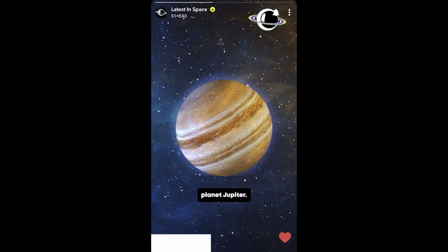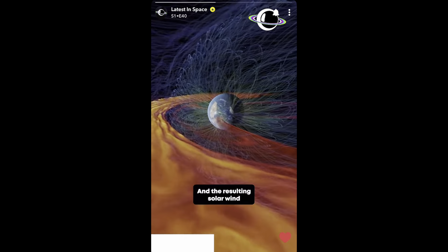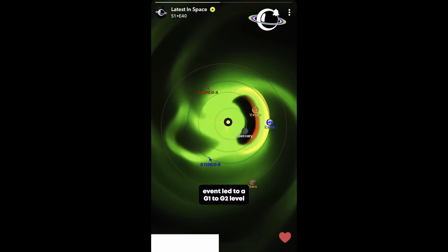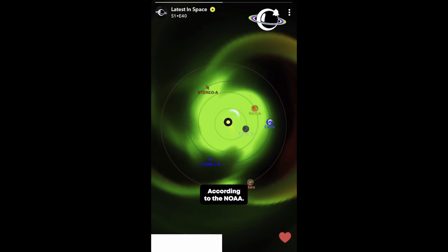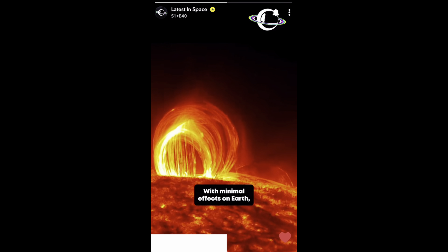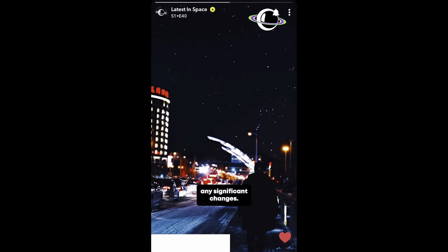The coronal hole dwarfed even the giant planet Jupiter. It was directly facing Earth around December 2nd, and the resulting solar wind reached us by December 4 and 5. The impact of this solar event led to a G1 to G2 level solar storm, according to the NOAA. While this may sound concerning, it's actually the mildest category of solar storms, with minimal effects on Earth. Most people wouldn't notice any significant changes.